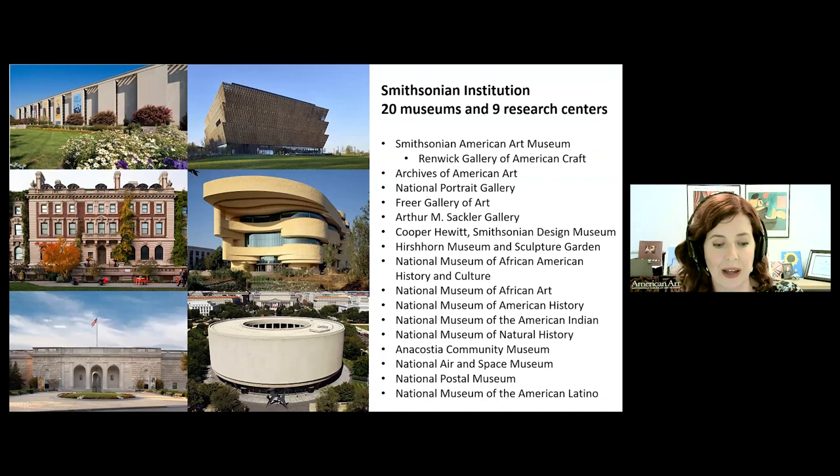SAM and its Renwick Gallery are among 20 museums and nine research centers that make up the Smithsonian Institution — a federal organization that happens to be the largest museum and research complex in the world. The majority of Smithsonian museums are located in Washington DC, but we have two in New York City, two sites in Virginia, and we also operate a research center out of Panama. Our museum campus includes collections devoted to science, history, culture, and art, and the eight museums devoted to art focus on art of Asia, African art, modern and contemporary art, design, and American art, craft, and portraiture.